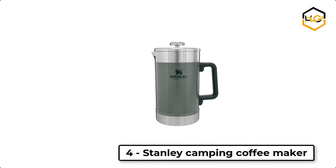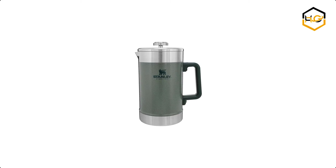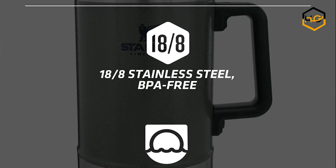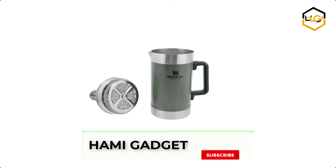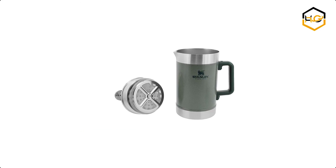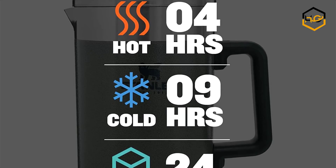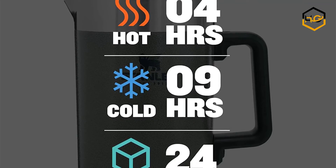At number 4, we have the Stanley Camping Coffee Maker. Designed with double vacuum insulation, this French press not only allows you to make an amazing cup of joe, but you can also keep it hot for up to 4 hours. It can keep cold drinks cold for up to 9 hours. Place your favorite coffee grounds in the French press, add boiling water, and give it about 5 minutes to brew. Then press the steel plunger once you are ready to enjoy a great cup of coffee.